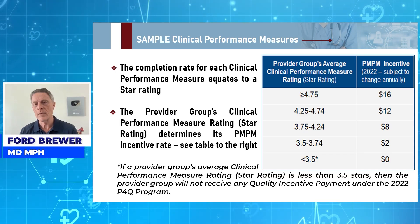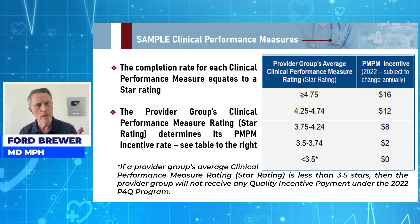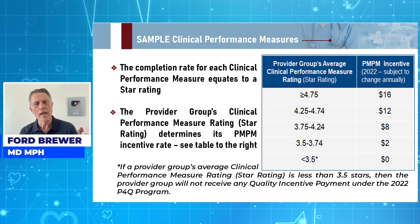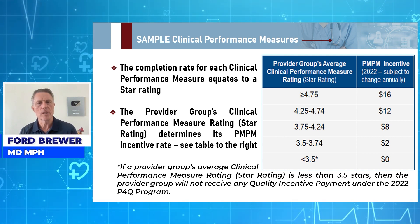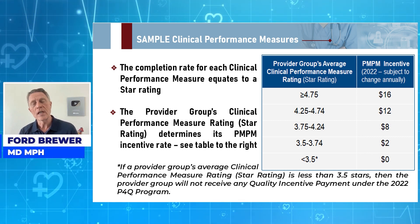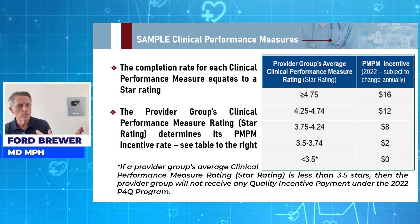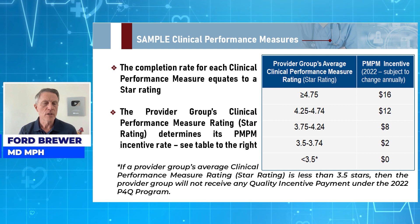Here are some clinical performance measures and the PMPM — per member per month capitation — associated with those. For provider groups, on the star rating average: 3.5 stars or less gets zero dollars; 3.5 to 3.74 gets three dollars; 4.75 and higher gets sixteen dollars. This is a bonus based on the quality that you're providing to your patients.